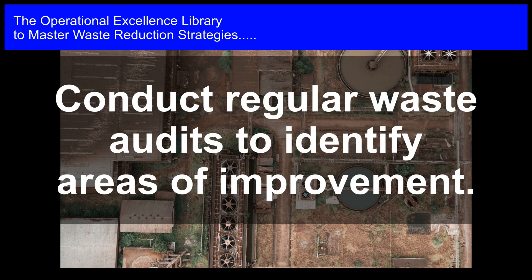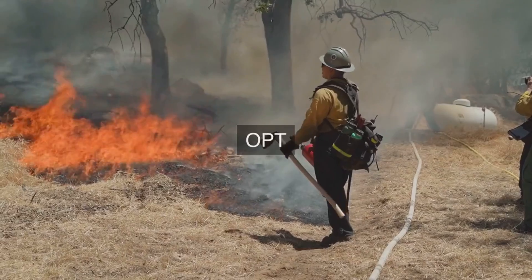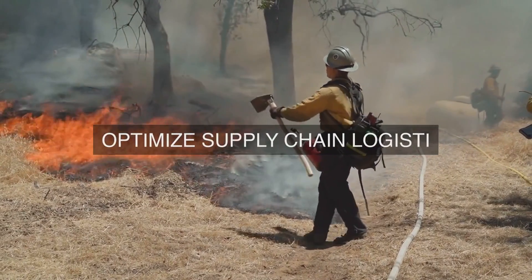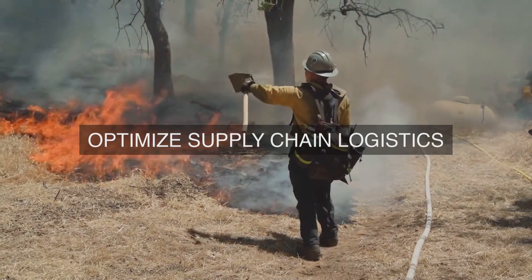Another key strategy is the adoption of circular economy principles, which promote the reuse and recycling of materials. This can be achieved through the implementation of closed-loop production systems, where materials are continuously cycled back into production, reducing the need for virgin raw materials.